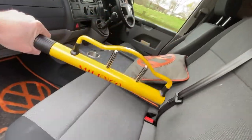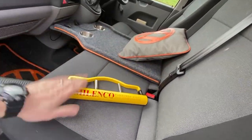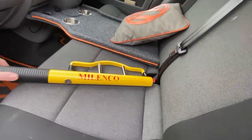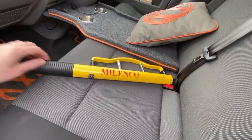I bought a Milenko lock for the steering wheel. My brother's got one of these for his camper van and he swears by it. So yeah, that's one of the first things I bought - I actually bought it the same day I bought the van.